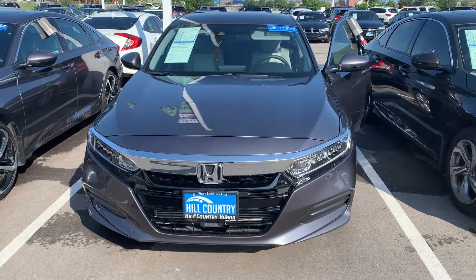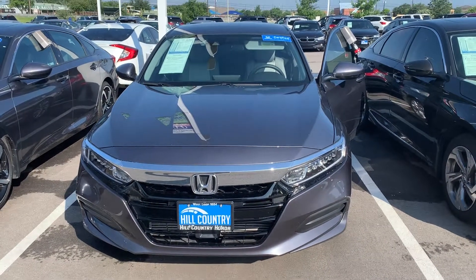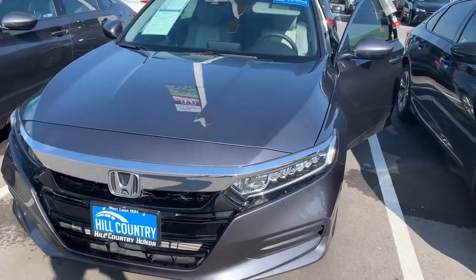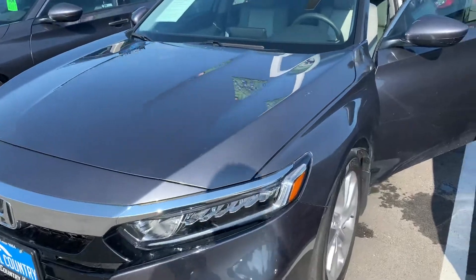Hey Andre, this is Jose Bautista here at Hill Country Honda. I just wanted to show you the 2019 Honda Accord LX that you are coming to take a look at. It does come with LED headlights with the LED daytime running lamp as well.